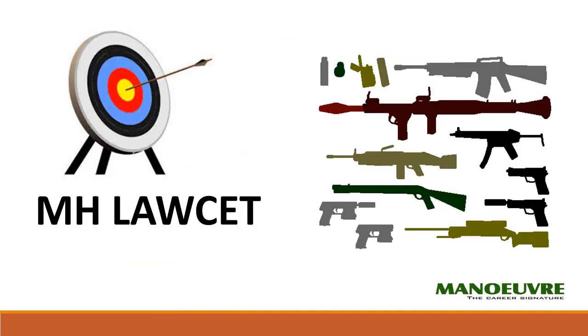If you are not solving the past year paper and not writing the mock test, it's like going for war without a weapon, which will ultimately hurt your scorecard. So kindly go to manuredu.com, download the past year papers, and write a couple of mock tests as well.